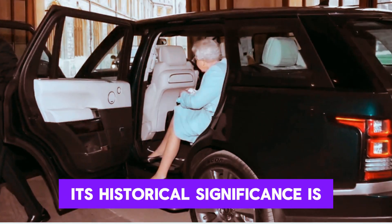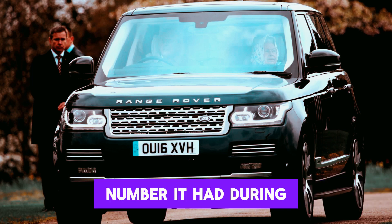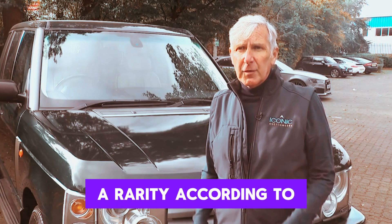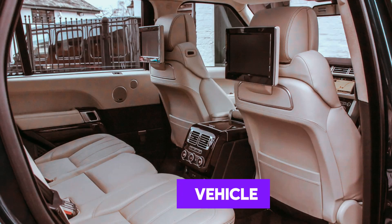Its historical significance is further highlighted by the retention of the same registration number it had during its royal service, a rarity according to car salesman Jack Morgan-Jones from Bramley Motor Cars, who was listing the vehicle.